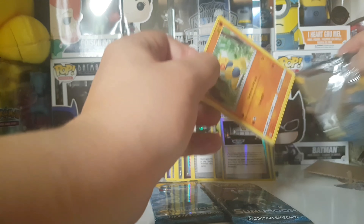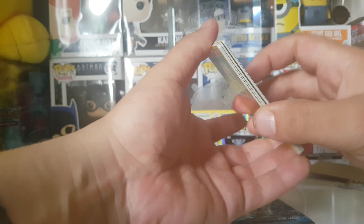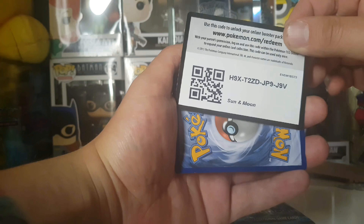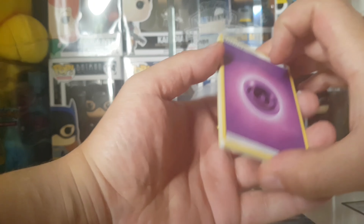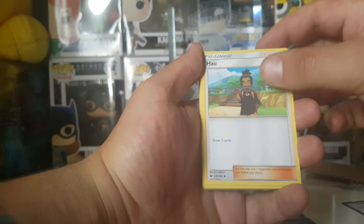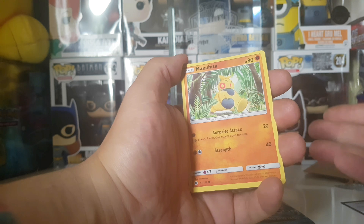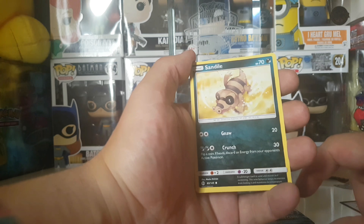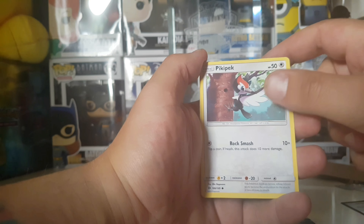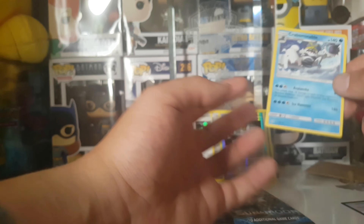Alright, this pack cannot be saved, but that's okay. Got the code here, guys - boom, a code for you! Four to the front. Energy, Passimian, Rotom Dex, Makuhita - and for those that didn't know, this is just a regular Sun and Moon pack. Snubbull, Alolan Ratatta, Sandile, Pikipek, reverse holo Pikipek, and a Crabominable - just a regular rare, nothing special.